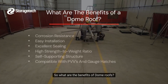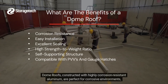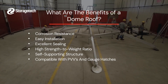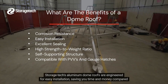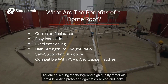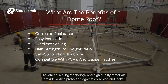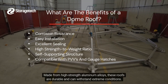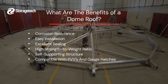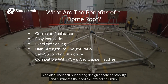So what are the benefits of dome roofs? Dome roofs, constructed with highly corrosion-resistant aluminum, are perfect for corrosive environments, ensuring the safety and purity of stored products. Storage Tech's aluminum dome roofs are engineered for easy installation, saving you time and money compared to traditional roofs. Advanced sealing technology and high-quality materials provide lasting protection against corrosion and leaks. Made from high-strength aluminum alloys, these roofs are durable and can withstand extreme conditions. Their self-supporting design enhances stability and eliminates the need for internal columns.